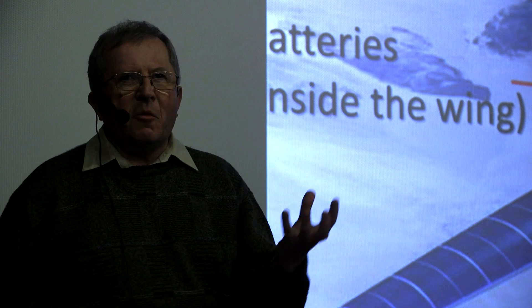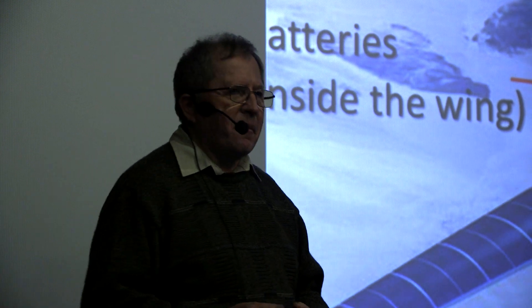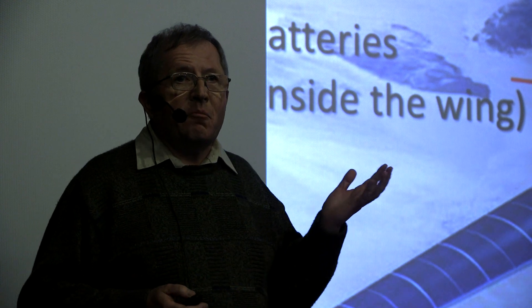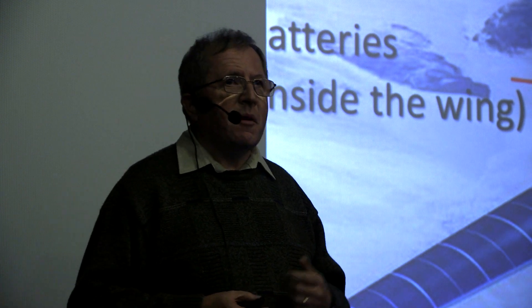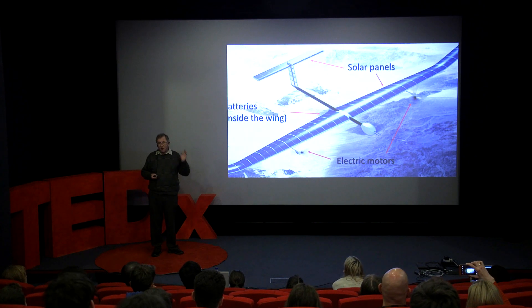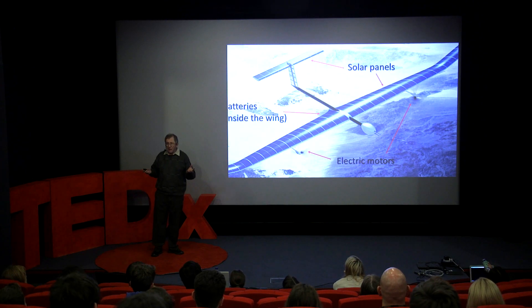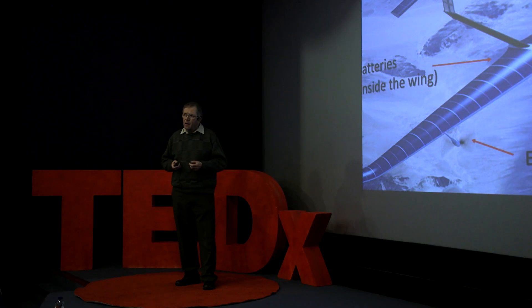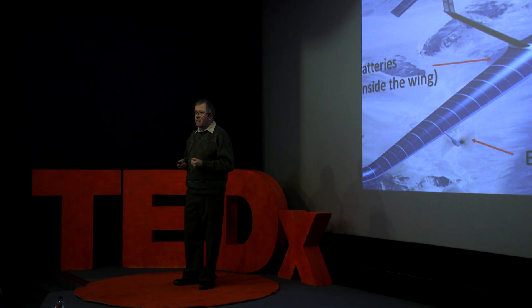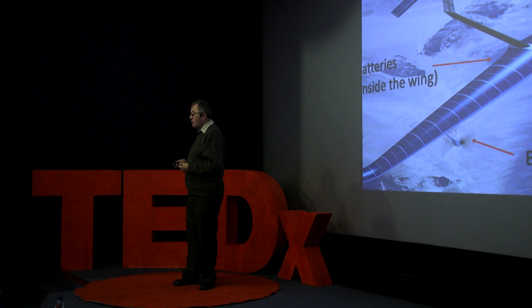But what do I mean by solar electric aircraft? First of all, it is an aircraft and it looks pretty much like a conventional aircraft, but with a few significant differences. The first big difference is that the top of the wings are covered in solar panels, used to collect energy just like the solar panels on the roof of a house. The propulsion is electric — it uses electric motors driving propellers, no big noisy jet engines.